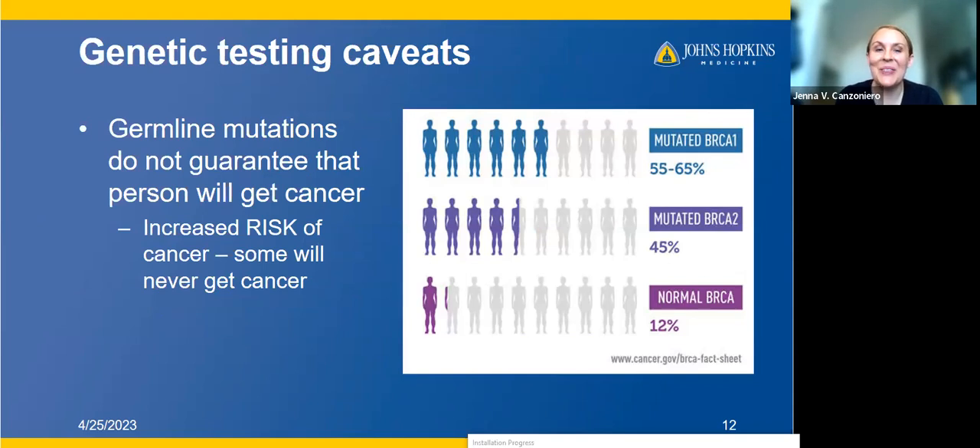Some genetic testing caveats. First: germline mutations do not guarantee that a patient will get cancer. This is something that is sometimes very stressful for people — they get this testing back and think they're guaranteed to get cancer, or that their child is guaranteed to get cancer. It's not a guarantee. It's an increased risk of cancer, but some people will never get the cancer.